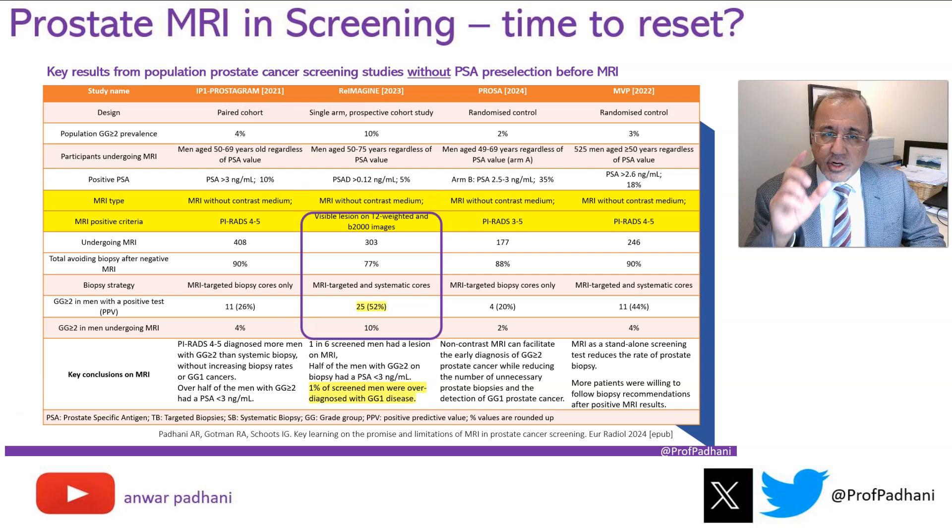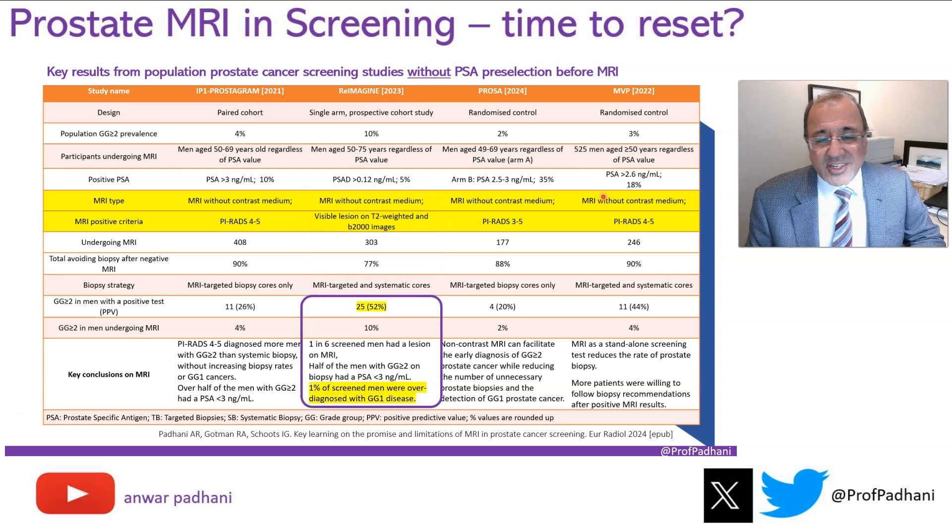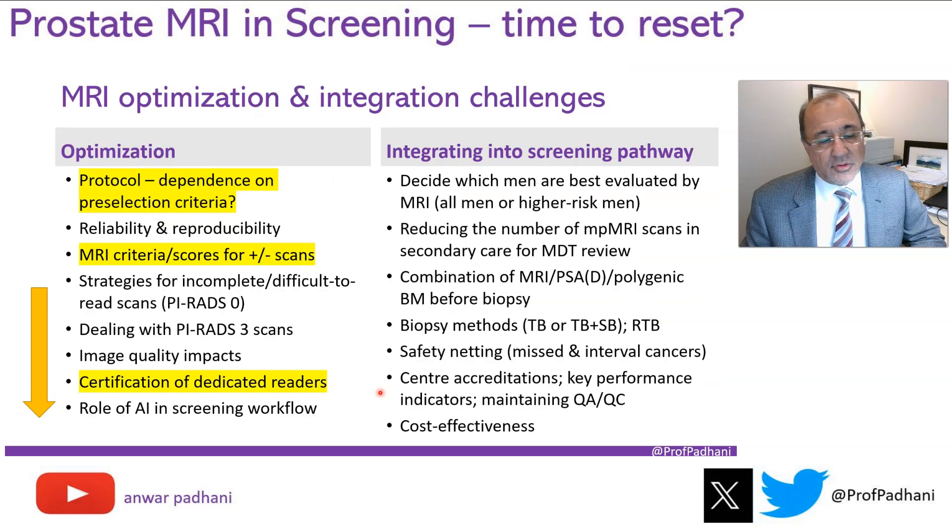How effective is it to use this new criteria? The reimagined study approach had the highest positive predictive value. Across the board, positive predictive value varied from 44 to 20 percent, but the reimagined study had a PPV of 52 percent — the highest. Importantly, only 1 percent of insignificant cancers were detected, meaning only 1 percent of screened men had insignificant cancers. So we were able to drive down the number of insignificant cancers significantly.